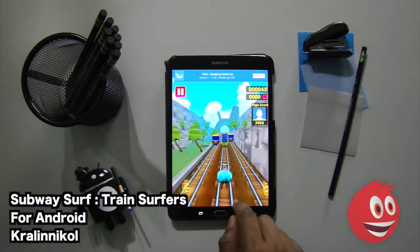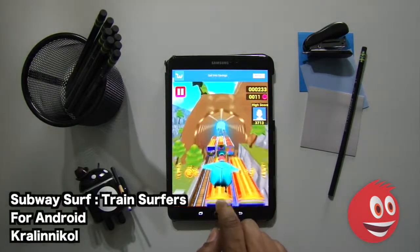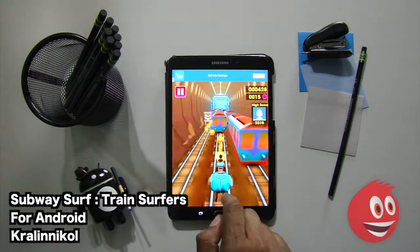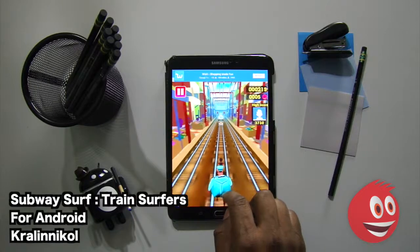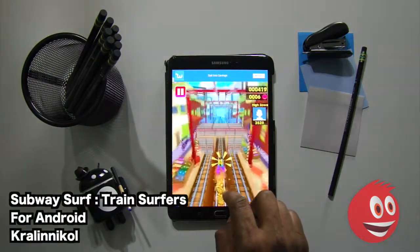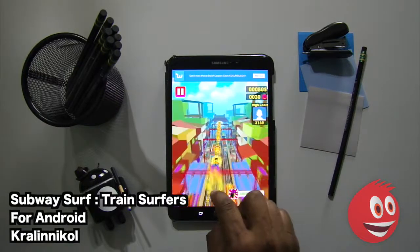We're going to tap on Play. Your job is to avoid the security guard. We're going to get on that ramp and start hopping some train cars, collecting coins along the way. We're going to get off here. Above the ground now, trying to collect as many coins as we can.